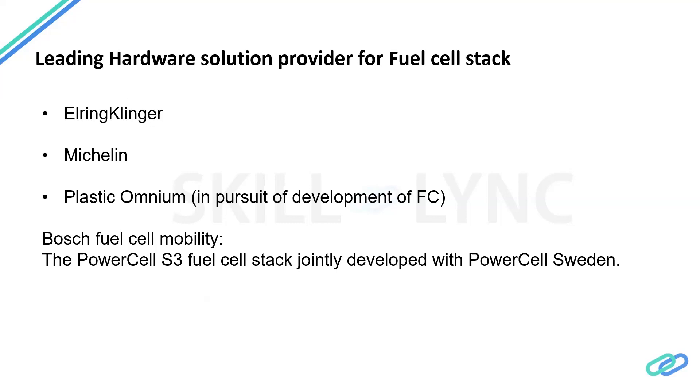Some hardware solution providers entered the market a little late but are trying to catch up. There is a German company trying to develop fuel cells, Michelin — primarily a tire manufacturer — also sees a future in this space, and Plastic Omnium is a French company also entering the market. Bosch has partnered with Powercell Sweden, and together they are offering the Powercell S3 fuel cell stack to customers.